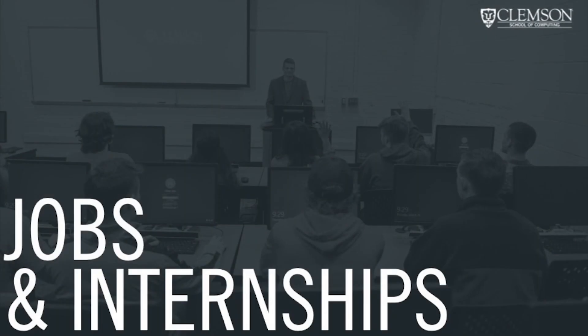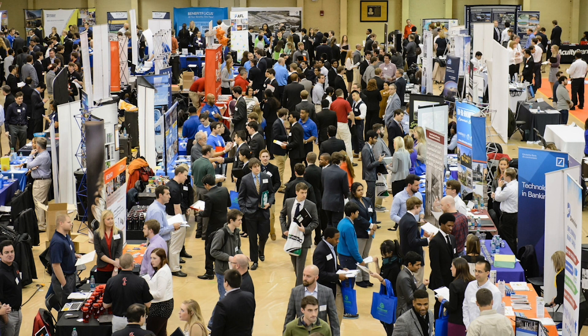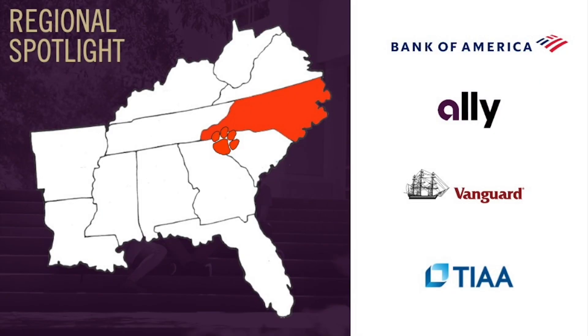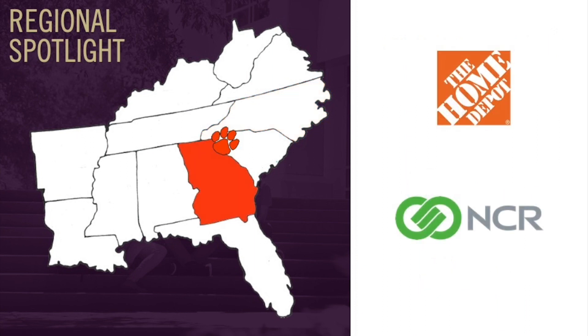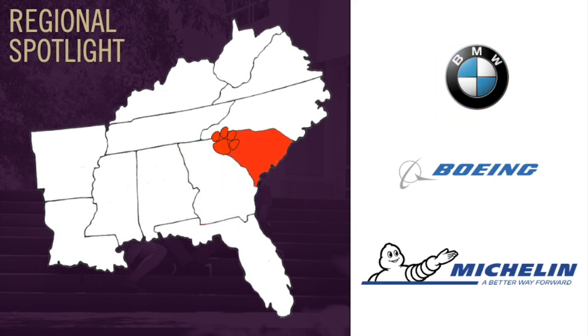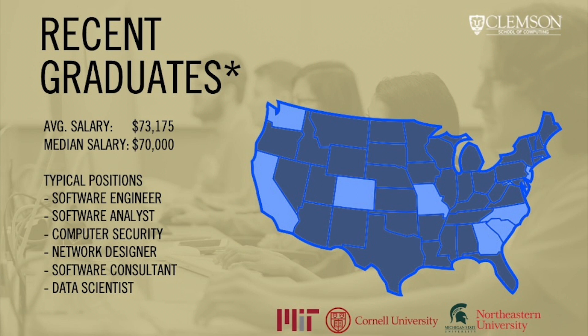Many of you might be wondering what job or internship opportunities exist for School of Computing undergraduates. We have a variety of top employers recruiting our students for full-time and internship opportunities. The Michelin Career Center hosts both fall and spring semester career fairs with dedicated days for companies seeking to recruit STEM majors. In addition, we find Clemson's geography to be an advantage. By being about two hours from Charlotte and its banking sector, we see heavy interest from companies such as Bank of America, Ally Financial, Vanguard, and TIAA-CREF. Down the road in Atlanta, Fortune 500 companies such as the Home Depot and NCR have hired our students. Within South Carolina, companies like Boeing, BMW, and Michelin have all hired our students for both full-time positions and internships. Typical positions for Clemson graduates include software engineering, computer security specialists, technology consultants, and data scientists.